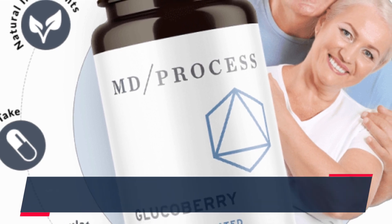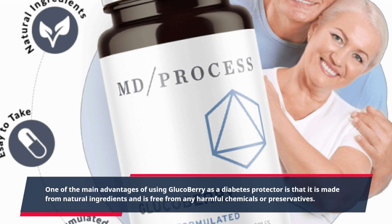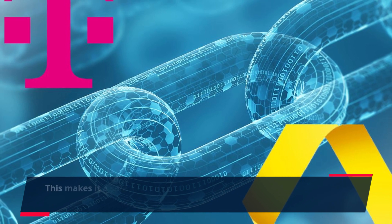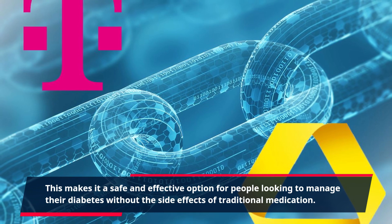One of the main advantages of using GlucoBerry as a diabetes protector is that it is made from natural ingredients and is free from any harmful chemicals or preservatives. This makes it a safe and effective option for people looking to manage their diabetes without the side effects of traditional medication.